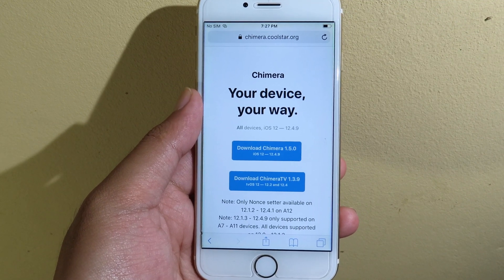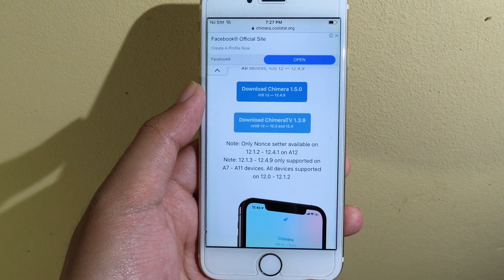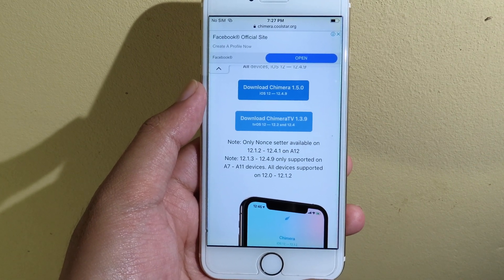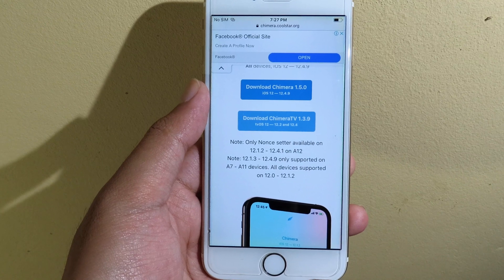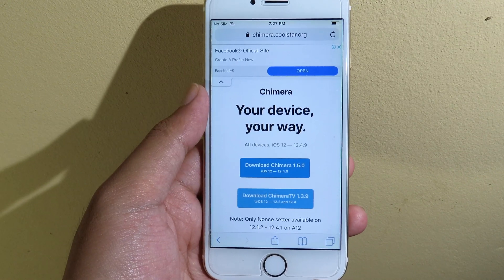Chimera has just updated to 1.5.0, and it does support from iPhone 5s up to the iPhone 8, as long as you have iOS 12.1.3 up to 12.4.9, and you can jailbreak those devices.